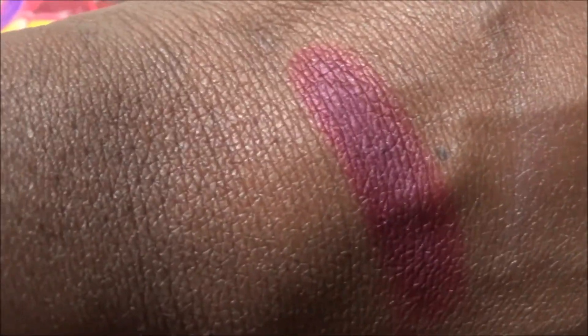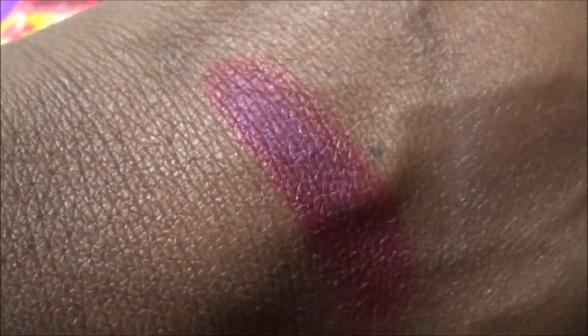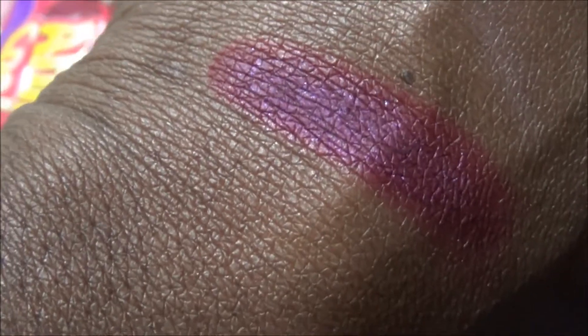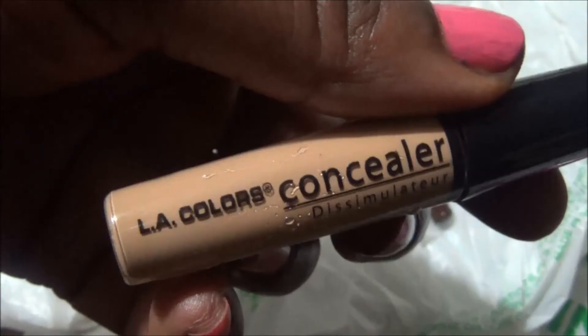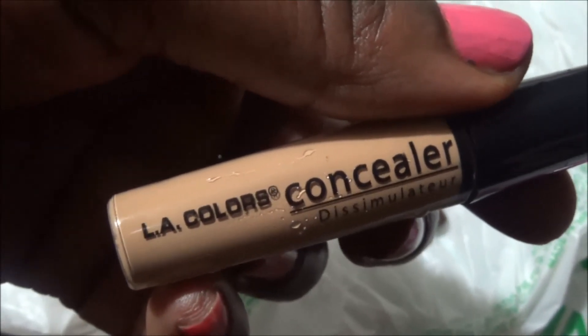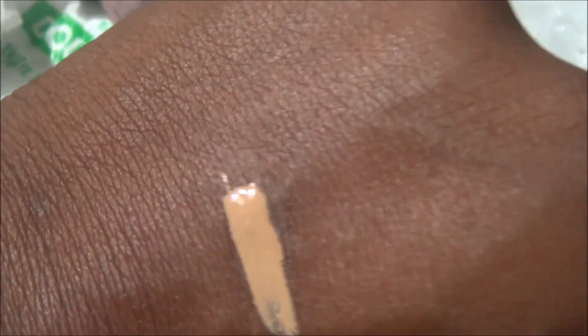The color is called 'Showstopper' and it is quite a showstopper. I was thinking I can also use this blush as a lip stain or lipstick - gorgeous. By ELF, concealer swatch - blend it out.